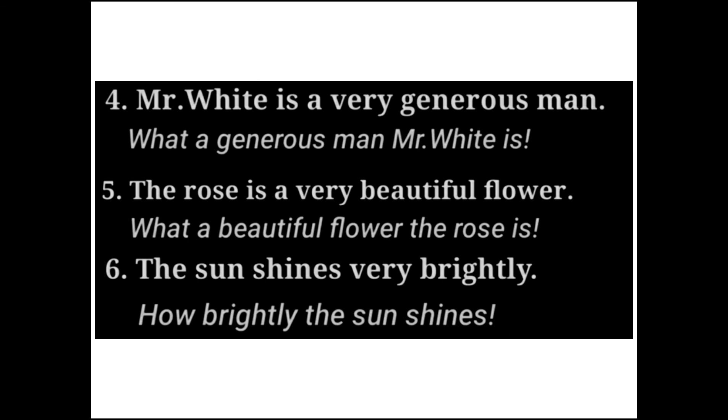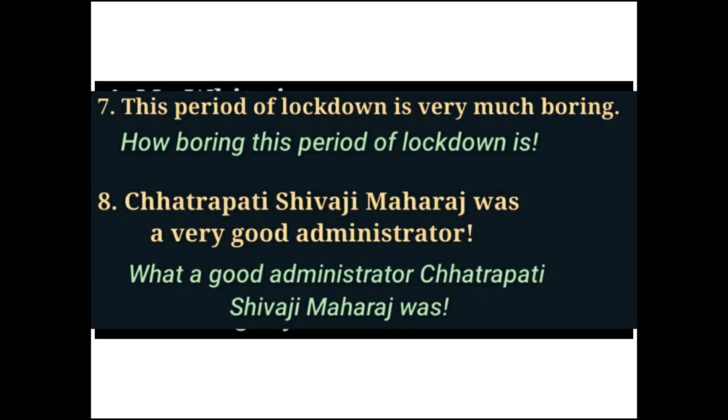Next: 'The rose is a very beautiful flower' becomes 'What a beautiful flower the rose is!' 'The sun shines very brightly' becomes 'How brightly the sun shines!' 'This period of lockdown is very boring' becomes 'How boring this period of lockdown is!' Finally, 'Chhatrapati Shivaji Maharaj was a very good administrator' becomes 'What a good administrator Chhatrapati Shivaji Maharaj was!' With that, we have completed our topic on assertive and exclamatory sentences.